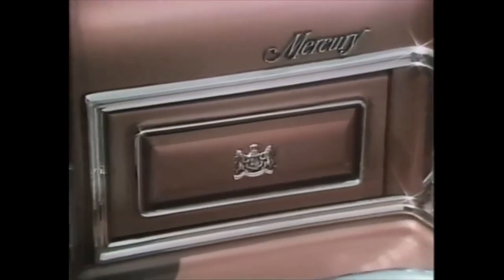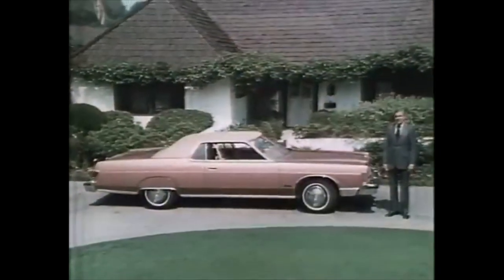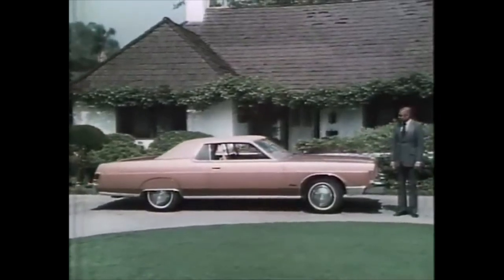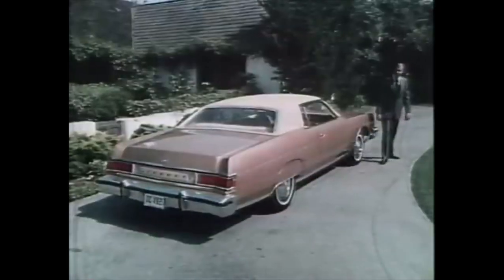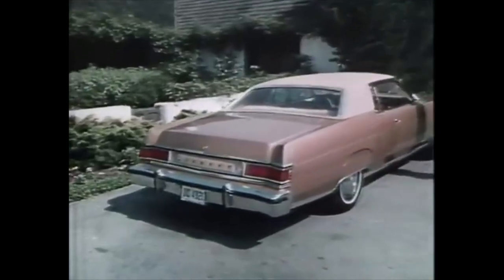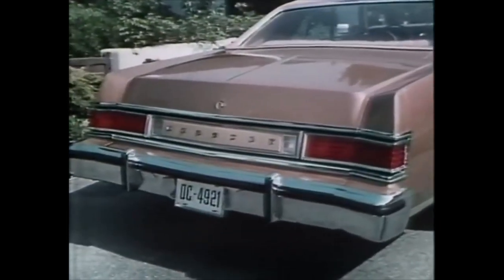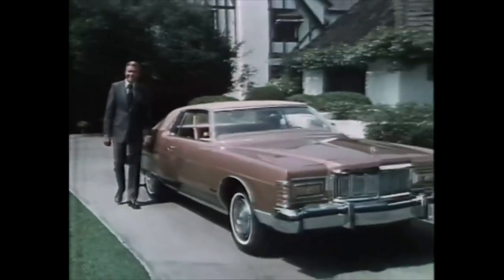Hidden headlamps with Marquis crest on the headlight doors. At the side, the distinguished look of bright moldings and long flowing body lines. And at the rear, a new and distinctive horizontal tail lamp treatment. Mercury Marquis with a fresh look from any angle.